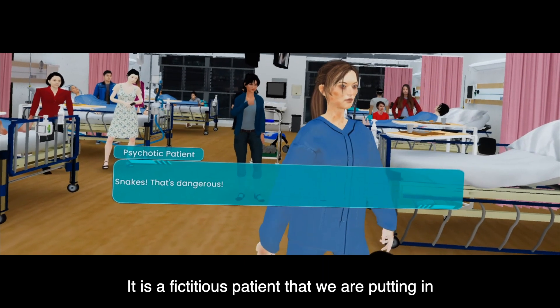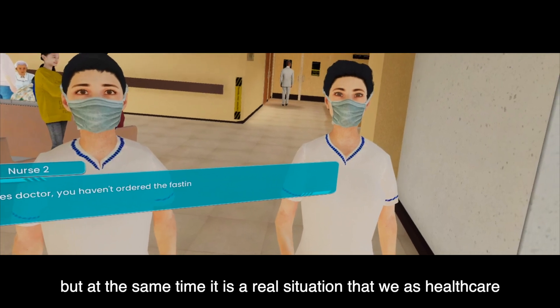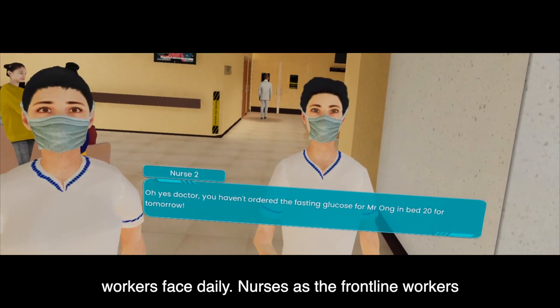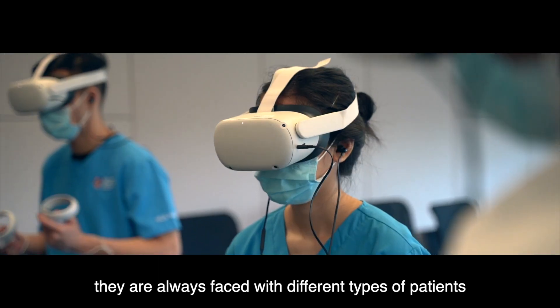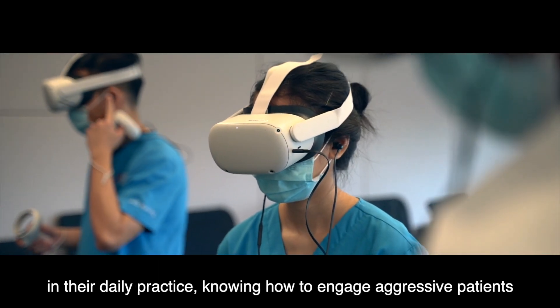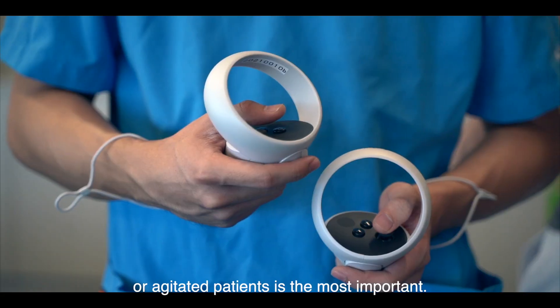It is a fictitious patient that we are putting in, but at the same time it is a real situation that we as healthcare workers face daily. Nurses, as the frontline workers, are always faced with different types of patients in their daily practice. Knowing how to engage an aggressive or agitated patient is the most important.